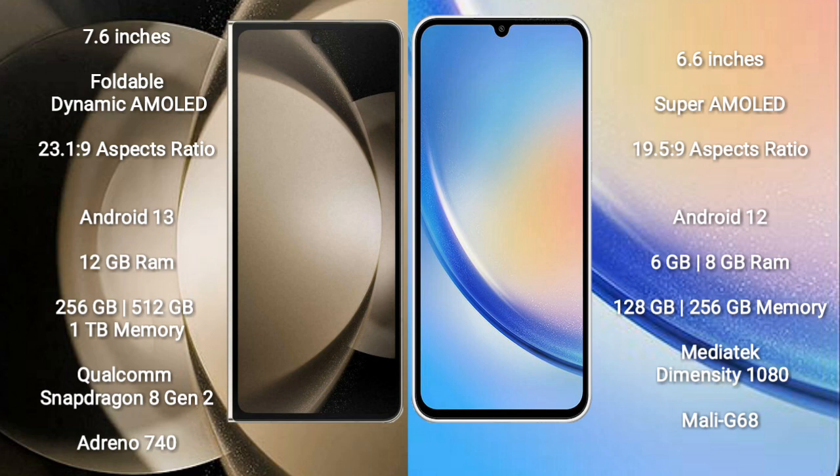Samsung Galaxy A34 comes with 6GB or 8GB RAM and 128GB or 256GB internal storage, a MediaTek Dimensity 1080 processor, and GPU Mali-G68.